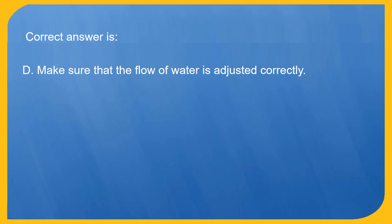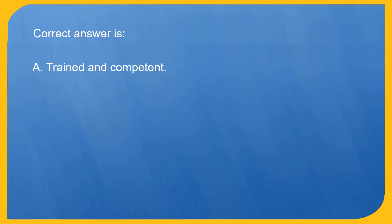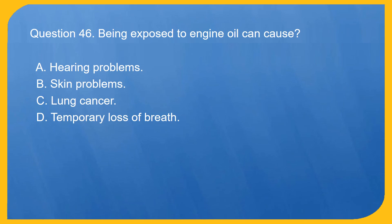Question 45. If you need to operate a power tool you must be: A. Trained and competent. B. At least 16 years old. C. At least 18 years old. D. At least 21 years old. Correct answer is A. Trained and competent.